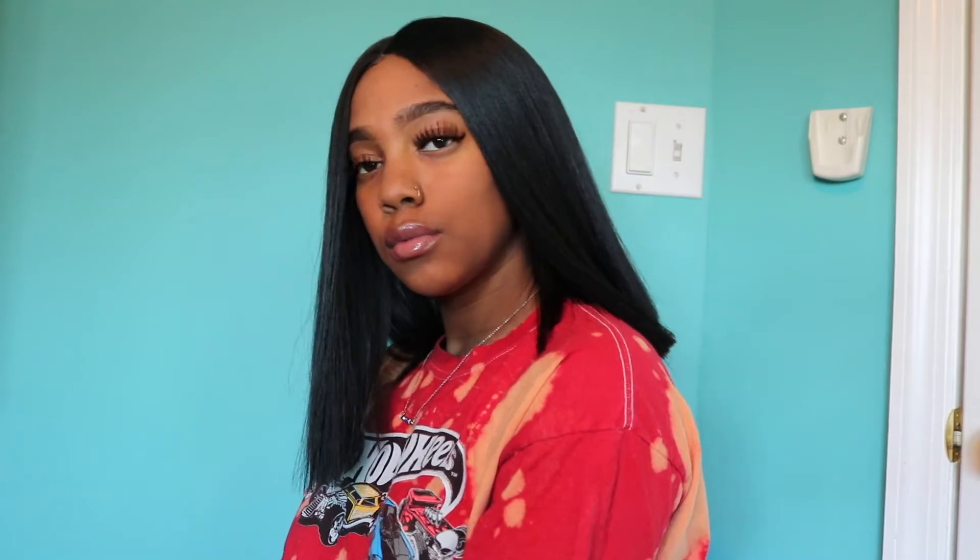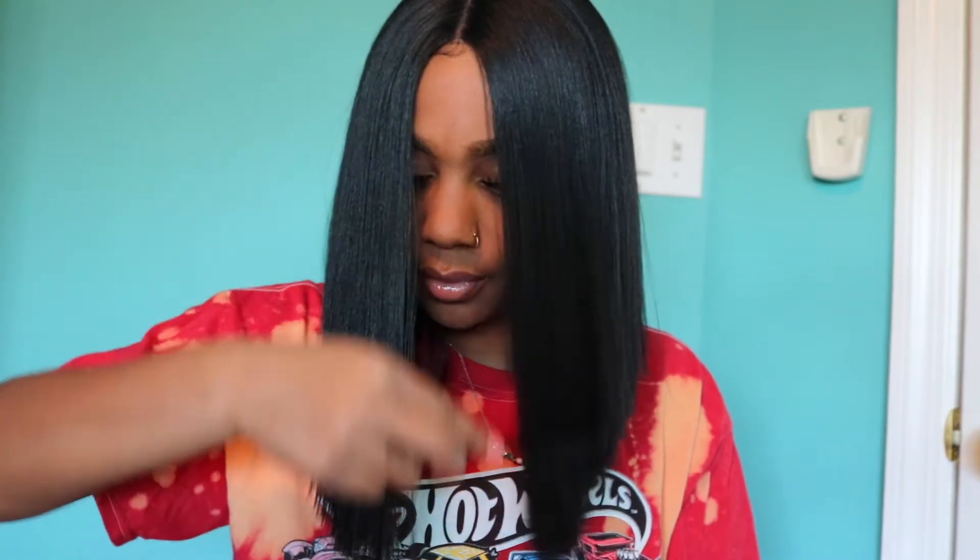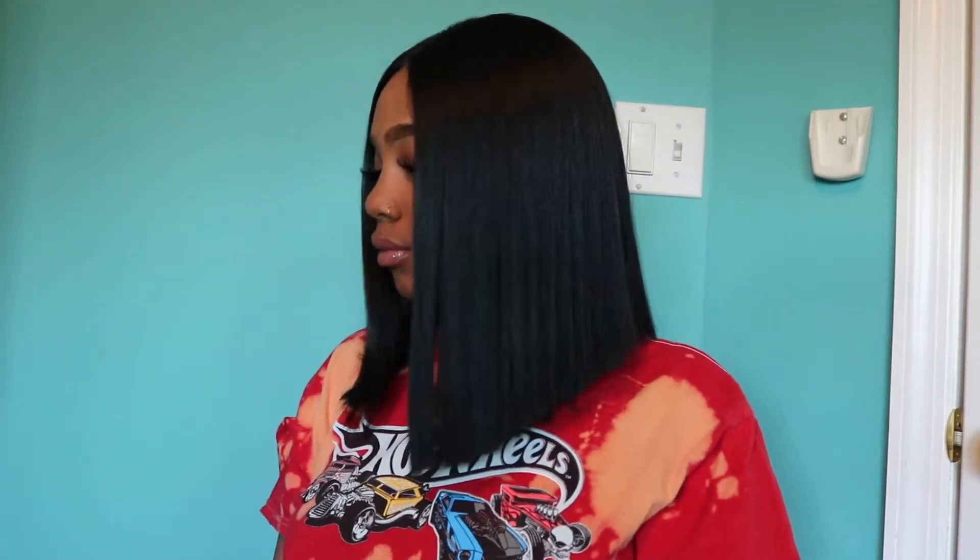Let me put y'all on this hair, girl. What's up, YouTube? It's your girl Safi, and I'm back with another video.